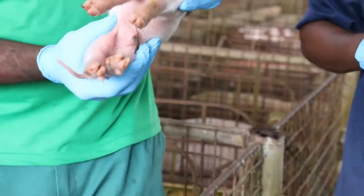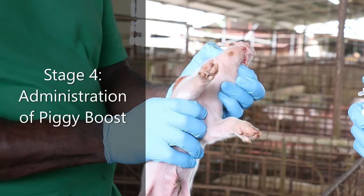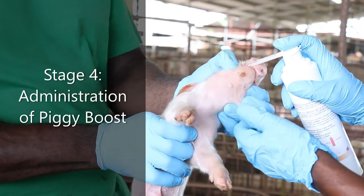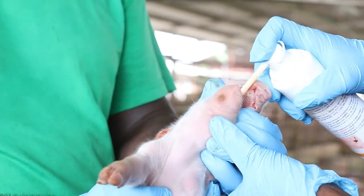Administration of Piggy Boost. Piggy Boost is administered at 2ml per piglet to provide vitamins and minerals that are essential for efficient growth rate in piglets.